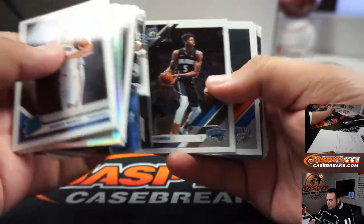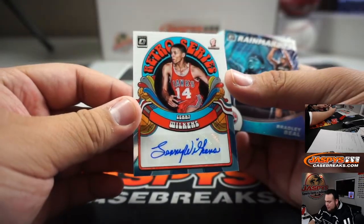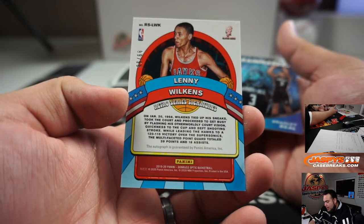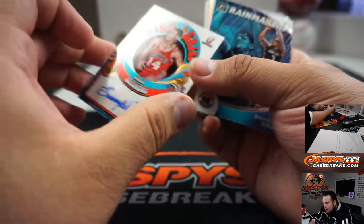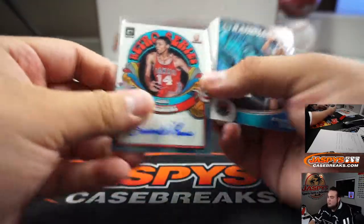All right, so far let's see — Larry Wilkins, Retro Series autograph numbered to 99, 99 of 99, and that is St. Louis Hawks. There's your auto.